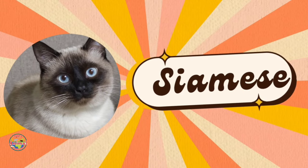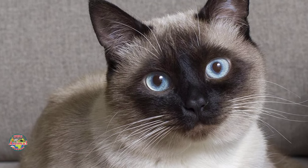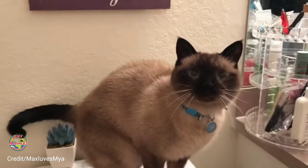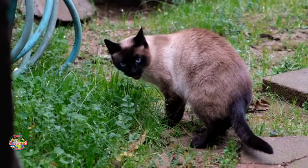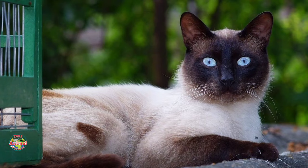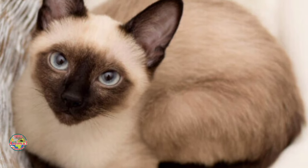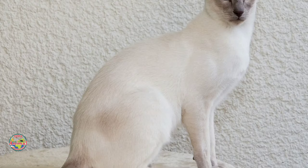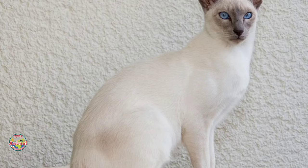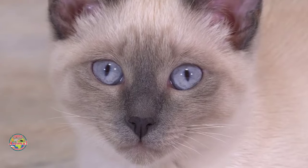Number two: the Siamese. Siamese cats are chatterboxes, ideal for thriving households with frequent human company. Their fun-loving, patient and intelligent nature make them delightful companions. These adaptable felines easily adjust to different situations, knowing when it's playtime and when it's time to chill. Sporting lean bodies weighing around 6 to 14 pounds, their short hair makes grooming a breeze.